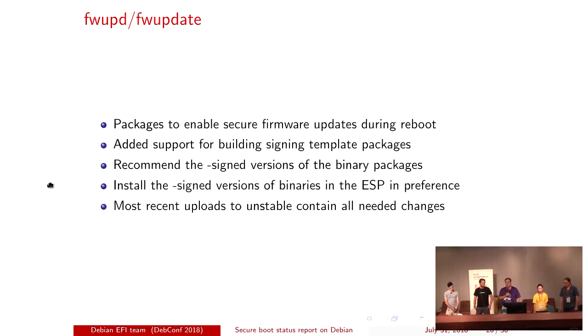Firmware update packages enable secure firmware updates during reboot by dropping an EFI binary into your EFI system partition, which the firmware looks for at startup. This is how you can have a secure update of your BIOS or other devices on your system. We've had these packages in Debian for a while, and we've now added support for building the signed template packages. The normal binary packages will recommend the signed versions, so you should get those by default. We're not making it a hard dependency. The most recent uploads to unstable last week have all the needed changes.